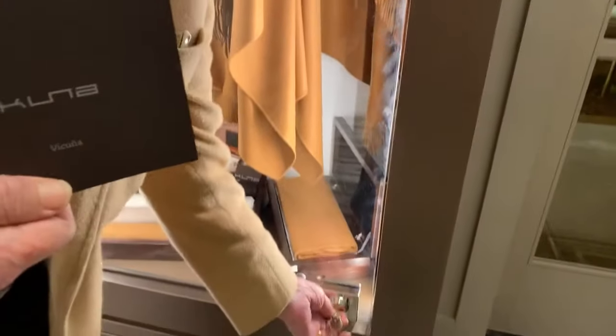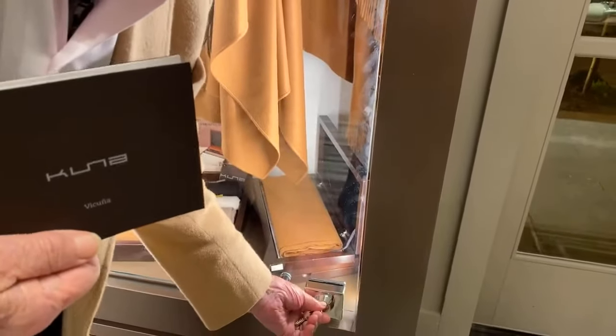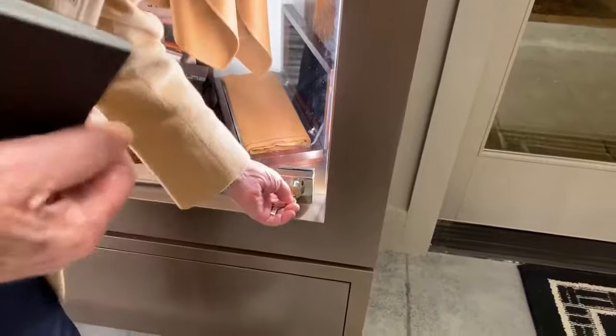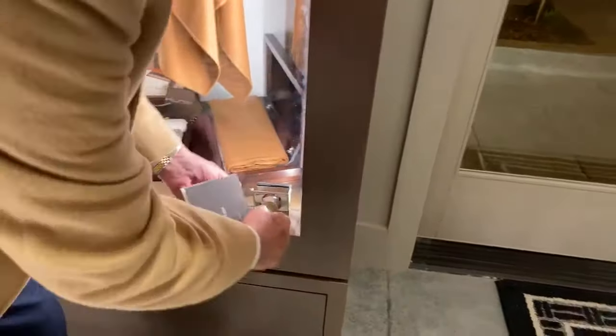We have to keep this under lock and key because of the kids especially — they want to play with everything.